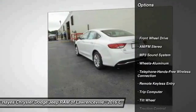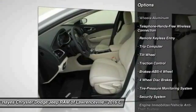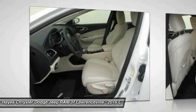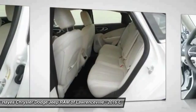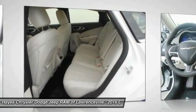Anti-lock braking system, traction control, Bluetooth wireless data link for hands-free phone, air conditioning, front power steering, aluminum wheels, cruise control, floor mats, FWD, AM-FM stereo radio.